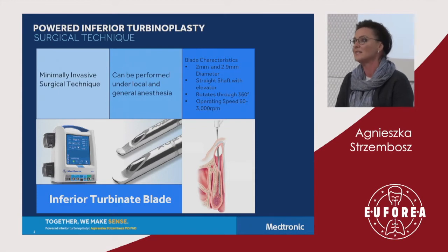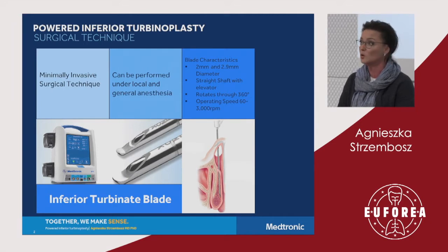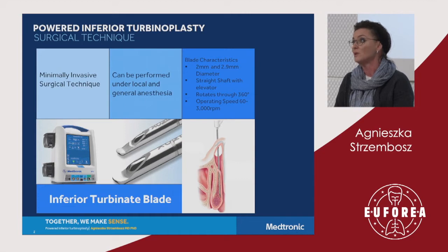What does it mean? It means that it addresses the cause of the problem with the minimal risk of complications, while not compromising the function of the organ that is treated. The powered turbinoplasty can be performed both under local and general anaesthesia.